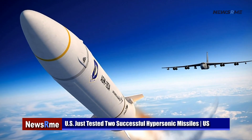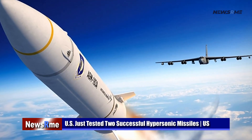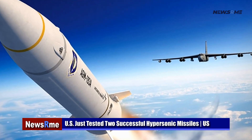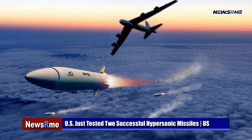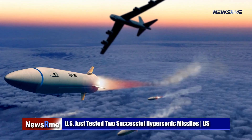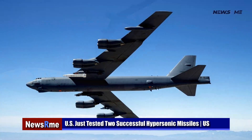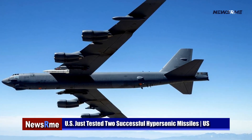Lockheed Martin led the test, and the full system incorporates Northrop Grumman's rocket booster. The rocket booster and unpowered hypersonic boost glide vehicle warhead are used to drive the boost glide vehicle to its desired speed and altitude. Once the criteria are reached, the vehicle detaches from the rocket and glides to its hypersonic destination.